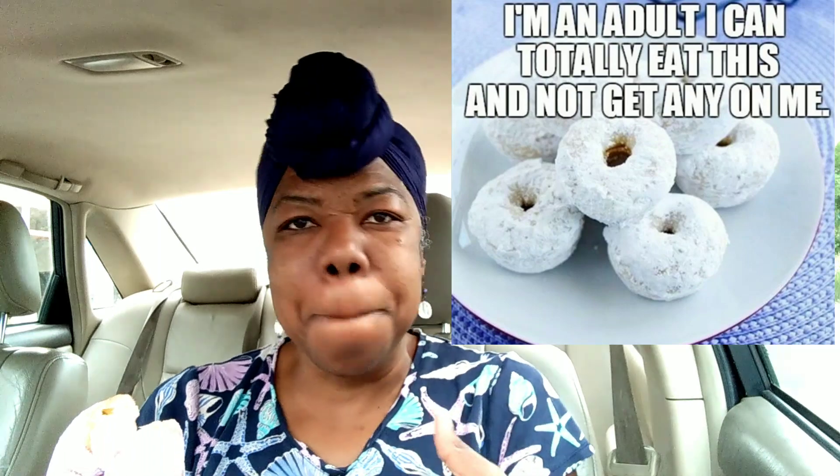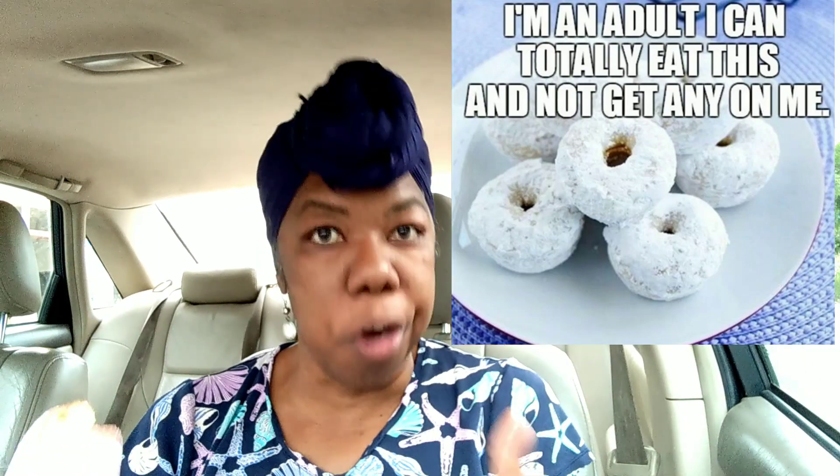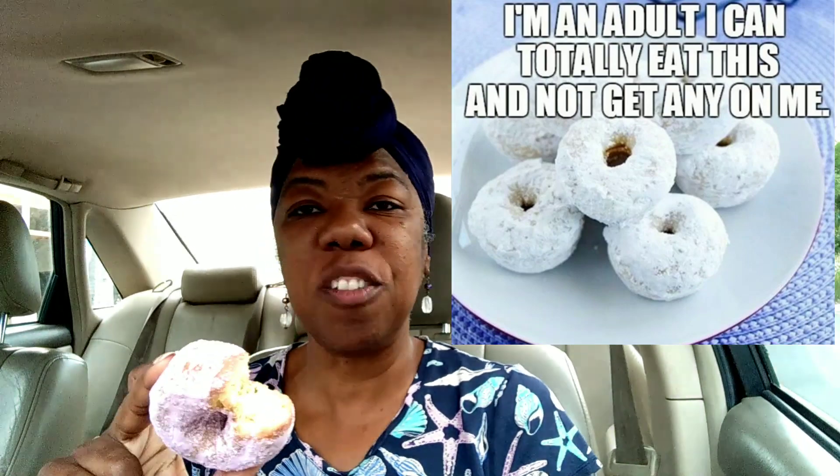Mmm. It's good. You know how when you get powdered donuts, it's really, really caked on your whole mouth and everything is powdered and you know you had a powdered donut? Well, this one, even though it's good, it needs more powder. It's a powdered donut — I'm just used to it being all full of powder.